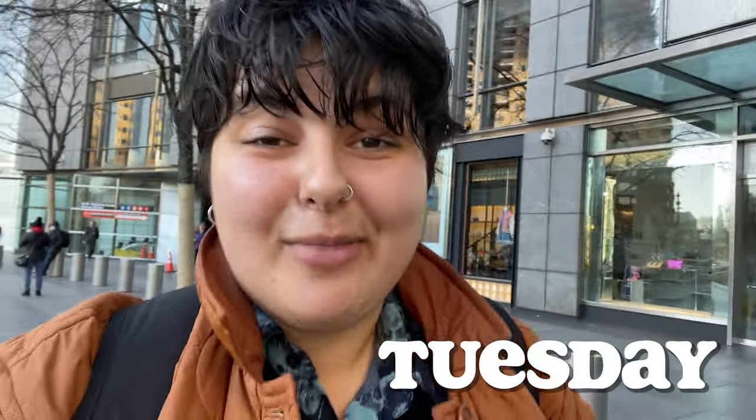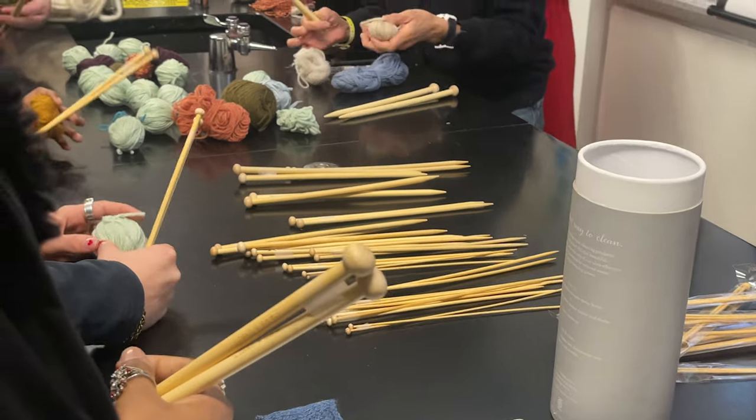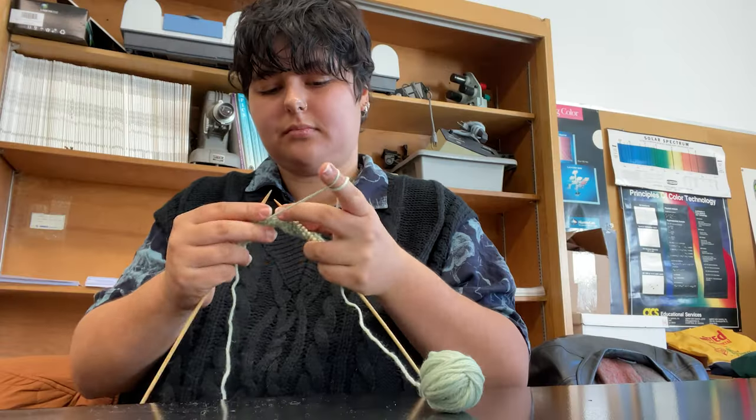Good morning, happy Tuesday, and happy Valentine's Day! I'm on my way to campus for my science class this morning, which should be a pretty fun time. After the class lecture we had two activities for the day, one of which was to learn the basics of knitting so we could have a way to easily create swatches and samples once we start designing our own materials.